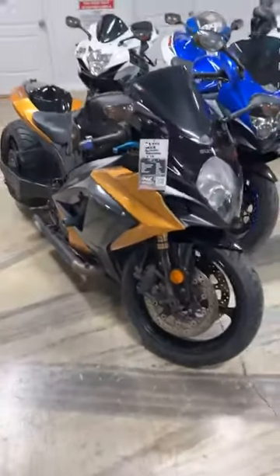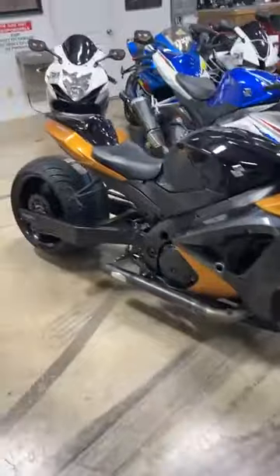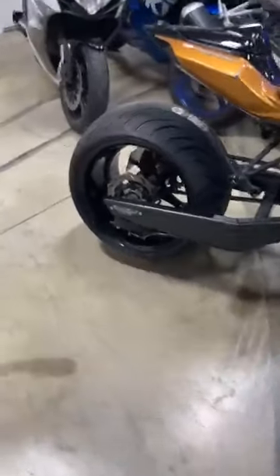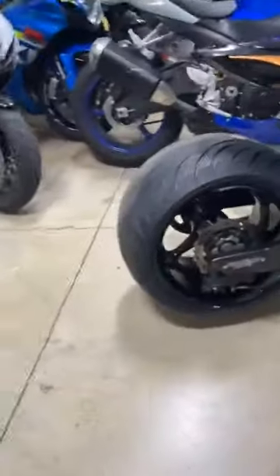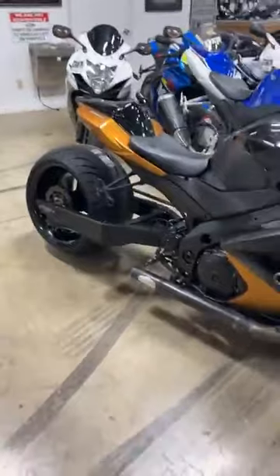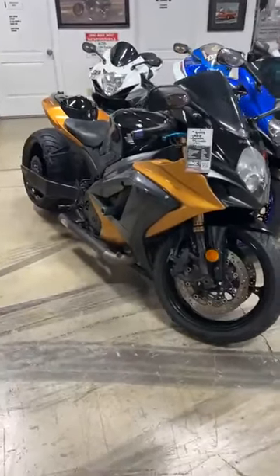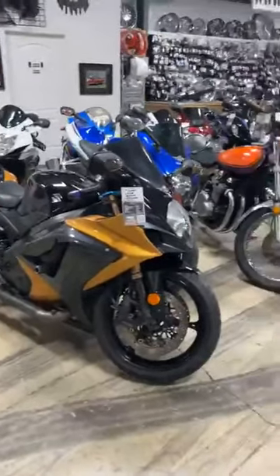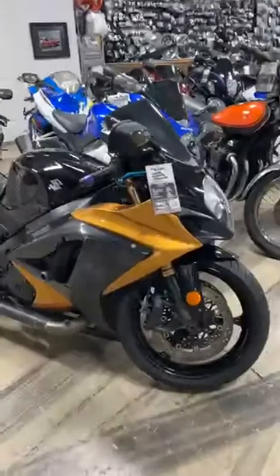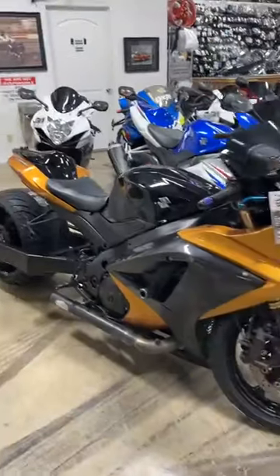I can't believe this one hasn't sold. This is an 08 Gixxer 1000 — this is the broke-ass special of all broke-ass specials. It has a 330 kit, a Rowing Toys outside drive. This kit with the exhaust is $9,000 just for the fat tire kit. Everyone loves the 08 Gixxer 1000 year model. Guess what? Only $8,999. You're getting the bike for the price of the kit.